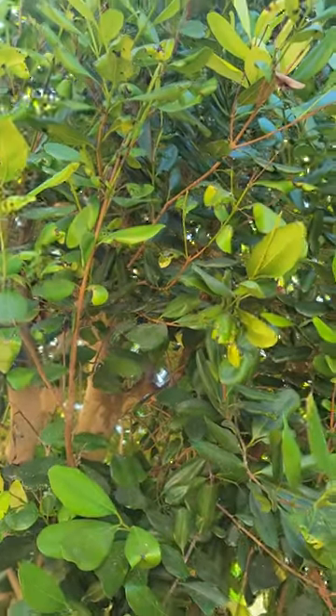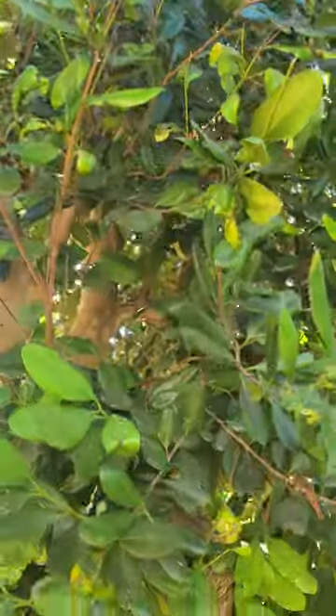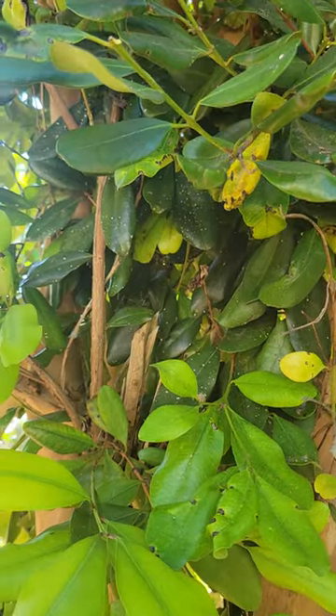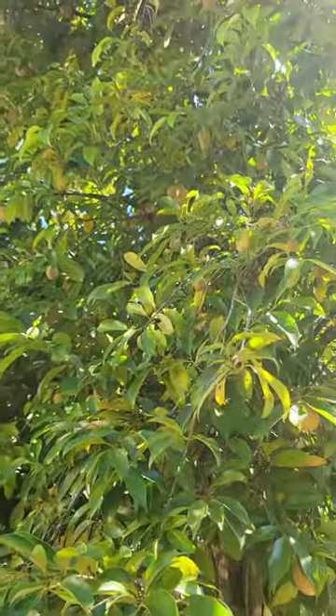It's used as medicine as well. We have a lot of natural stuff going on in Jamaica, all natural, created by our creator. So this is our bay leaf tree and this is our nutmeg tree. Bye for now!